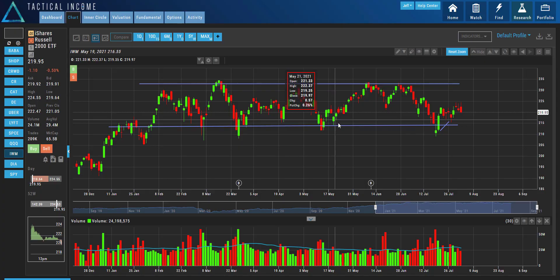All right, guys, let's get to work. It is Tuesday, August 3rd, 2021, and it is about 8:16 a.m. Eastern Standard Time, and I want to talk about follow-through, because the market has not — we haven't seen that in the major indexes.